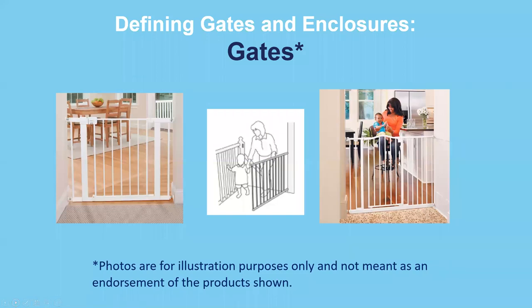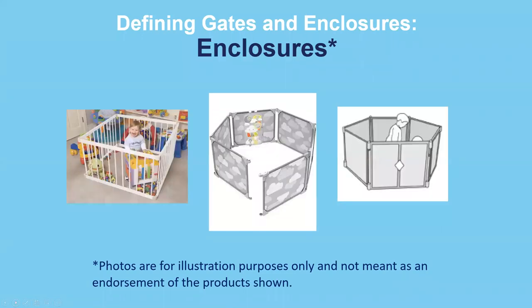Here are some examples of gates — they erect a barrier between two walls, at the top of the stairs, or in a doorway. These are not meant as an endorsement of any product shown, just examples of what gates could look like. And here are some examples of enclosures — these are not affixed to a wall; they are fully self-supporting and completely enclose the child within a play area.